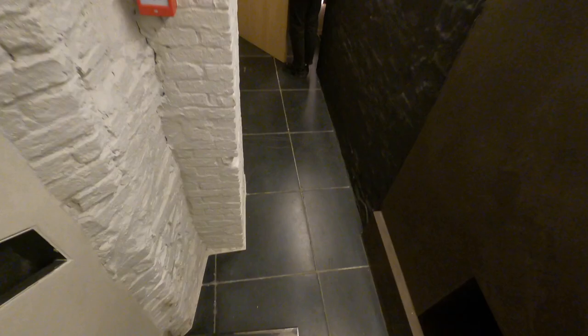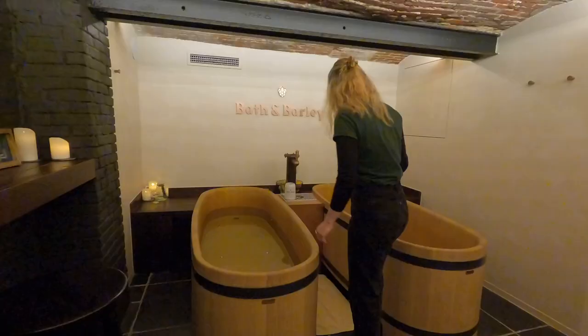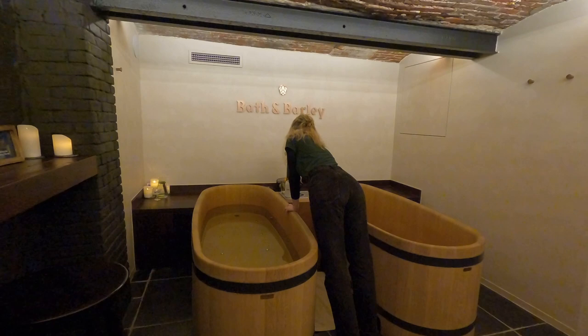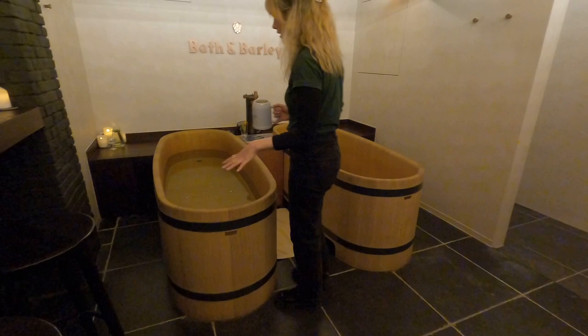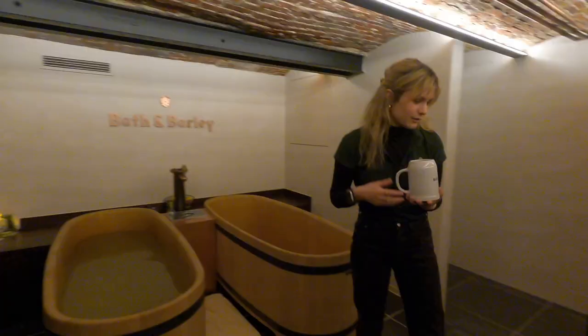Welcome to your private room. This is the yeast and barley mixture as you can see. It's very smelly but don't worry, you will not smell like beer. I will put this in your bath now and once the bubbles start it will keep it moving. On your left here we have the shower — it comes with shampoo and shower gel also based on beer. If you get a little tired we have some beautiful hay.